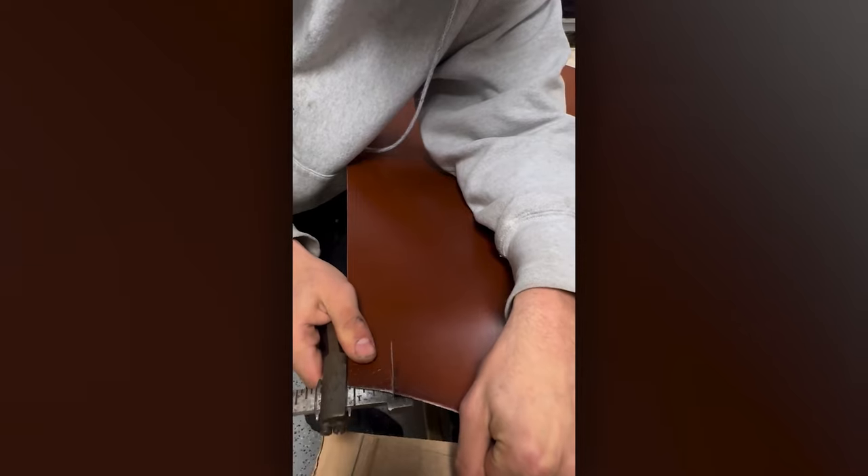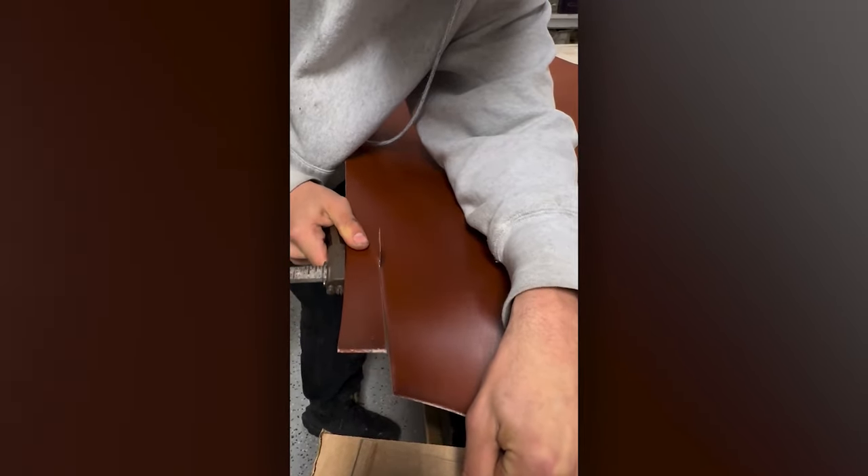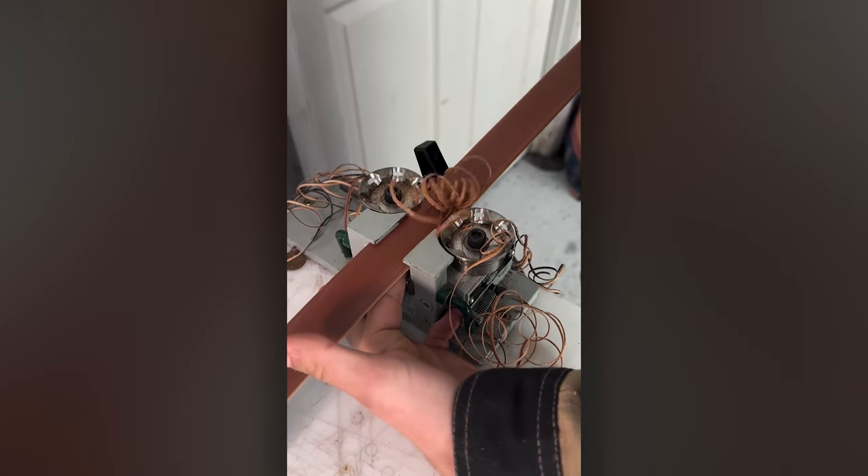Strap yourself in! Here's a video on how to make belts. Using a strap cutter, a draw gauge, and a piece of leather, this belt maker creates things that could last a lifetime.